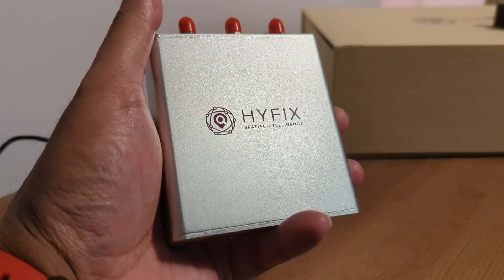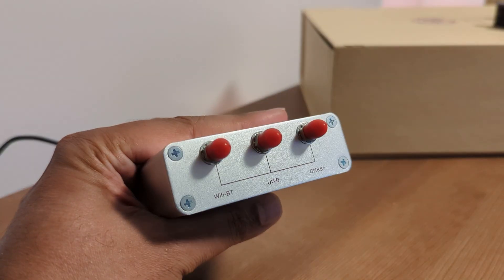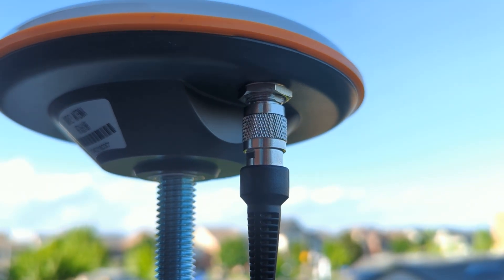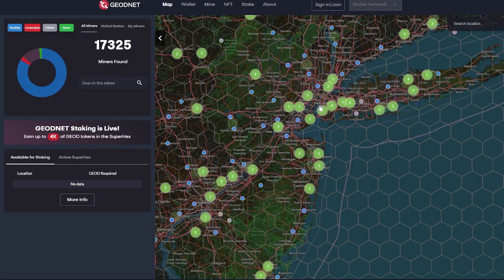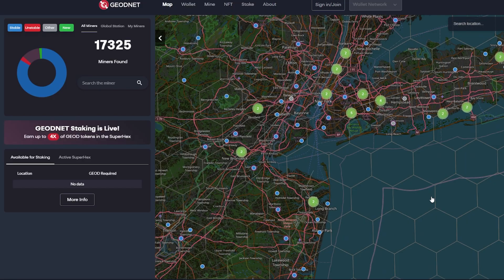Before the Pulse, the only way you could earn the GeoNet token was by setting up and hosting one of these antennas. If your hex — which is the location that you live — has a bunch of antennas, your rewards are going to be fairly low because the rewards are evenly distributed among all the hexes.